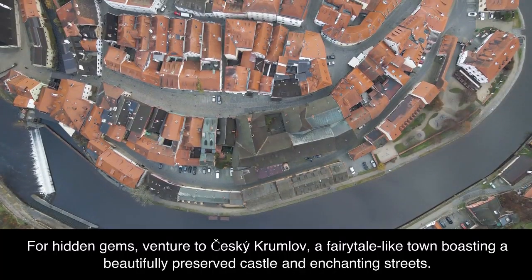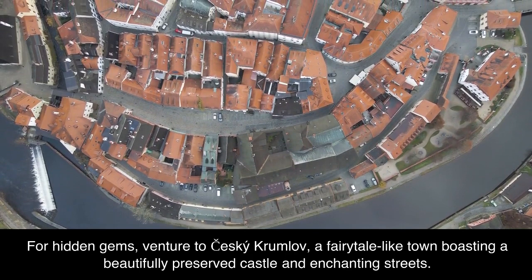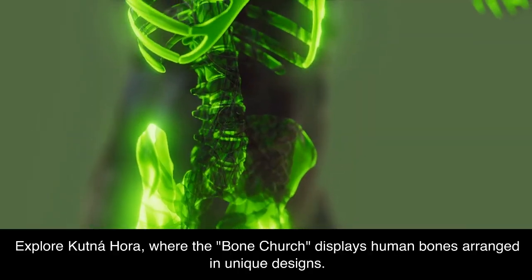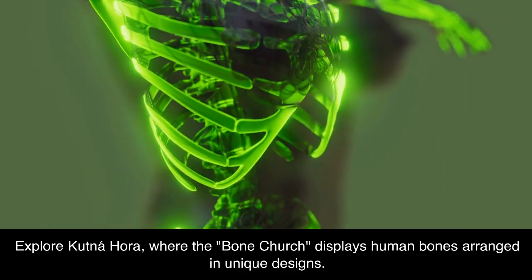For hidden gems, venture to Český Krumlov, a fairy-tale-like town boasting a beautifully preserved castle and enchanting streets. Explore Kutná Hora, where the Bone Church displays human bones arranged in unique designs.